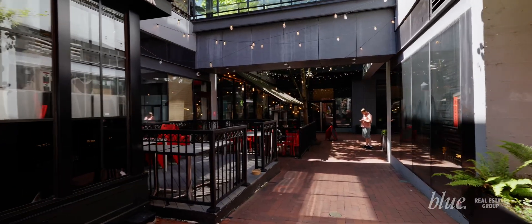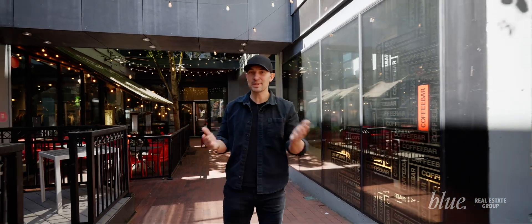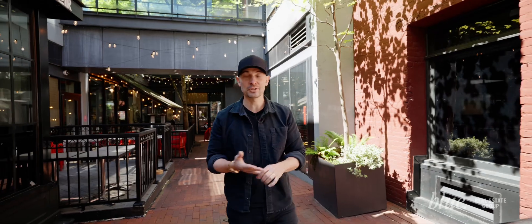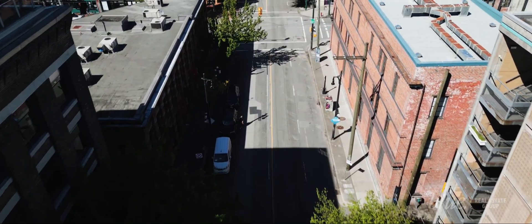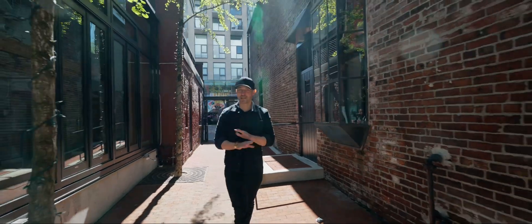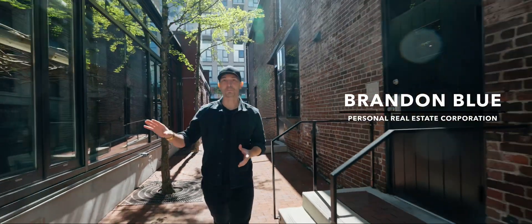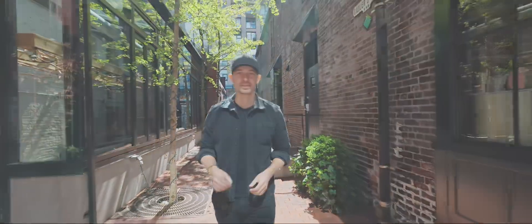Another big project developing in the area is Cohen Block. Where the old Army and Navy used to stand — it's been there for 101 years — is now going to be a development by Bosa, with office and residential that will really bring a lot of density to this area. Gastown has more potential than any other part of the city. I'm really excited to see how this area develops, and if you want more information on this home, please don't hesitate to reach out. I'm happy to organize a private tour. Thank you.